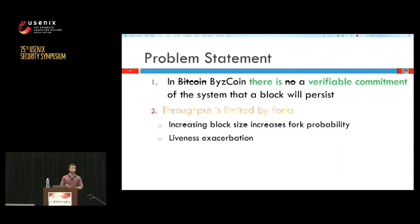This is how we solve our first problem: creating a scalable and verifiable commitment that a block will persist. We now have collectively signed blocks given to clients who can efficiently verify the commitment and be sure their transactions are and will be valid.